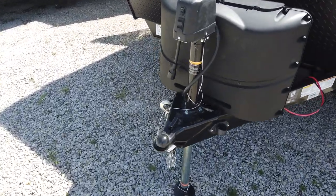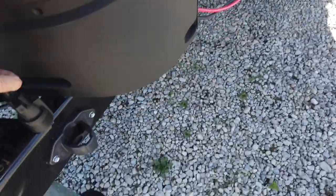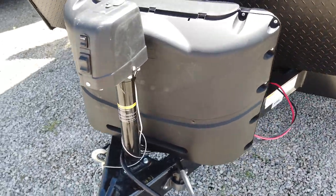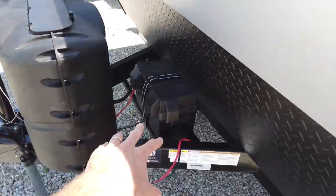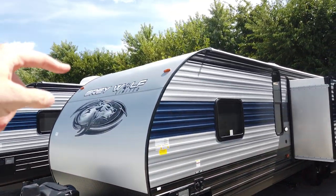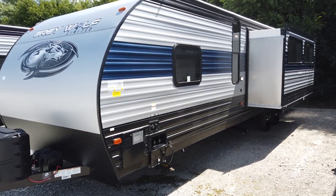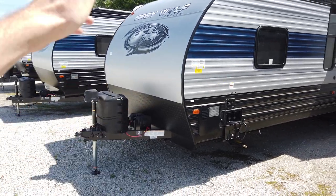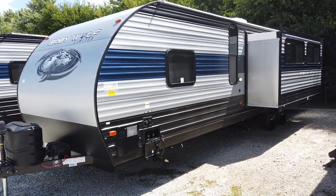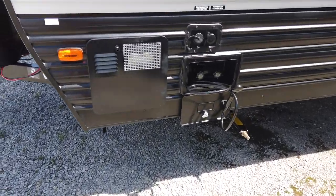Coming onto the front end, there are a couple cool new features up here: power tongue jack, of course. They've also added in the seven-pin plug holder, as you can see there. And there's a spot to hang your chains — a nice clean spot. Two propane tanks will be full, and it comes with a 27-series battery. That battery is hooked up on the roof to a solar panel that is continually trickle charging it. It's a 50-watt solar panel, and right now I'm running off just that battery and that solar panel — all the lights on, the refrigerator on, the awning out, the slide out — all on that juice package.